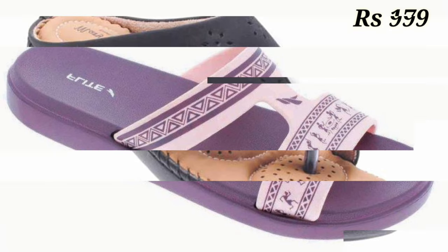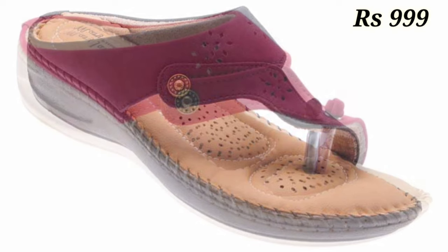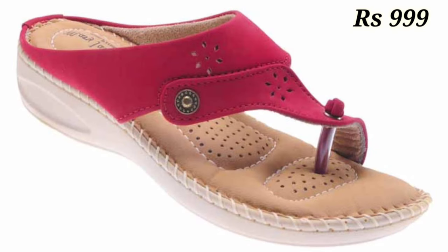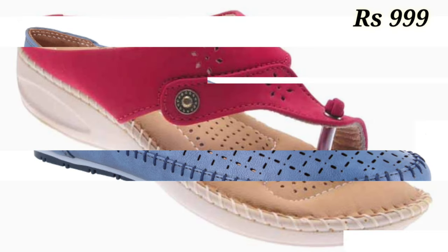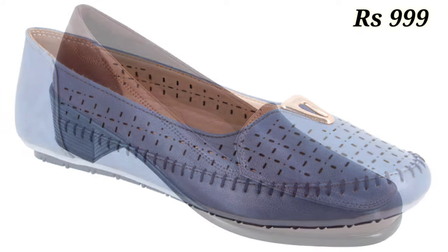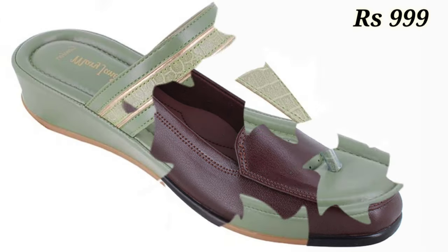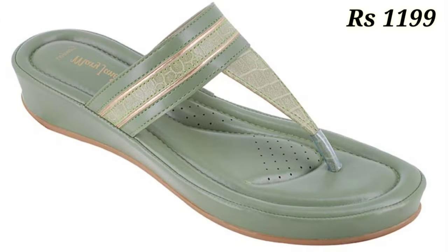Check out the collection and keep watching and supporting Valley Babes, because we are always trying to bring the best quality footwear for you. Thank you for watching this video. Keep watching, make sure you subscribe and press the bell icon. See you in the next video — goodbye and take care!